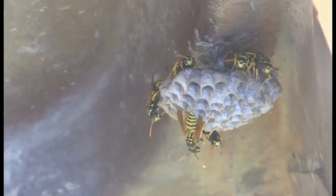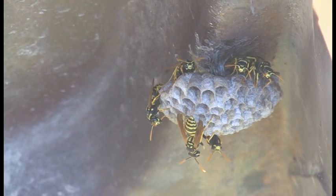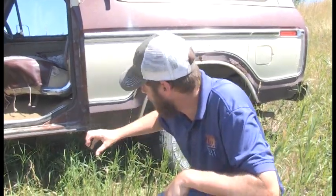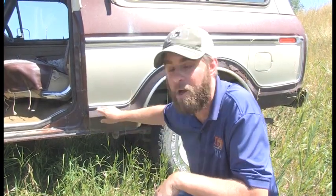Let's talk about that nest. You see that thing? It kind of looks like a honeycomb — it's got all the holes in it. Inside those holes are the babies. If I were to pull that off and show you the inside, there'd be these little white grub worm-looking things, and they'd be going beep beep beep, waiting for mom and dad to come back and feed them. Inside those holes, little worms that are going to become paper wasps.